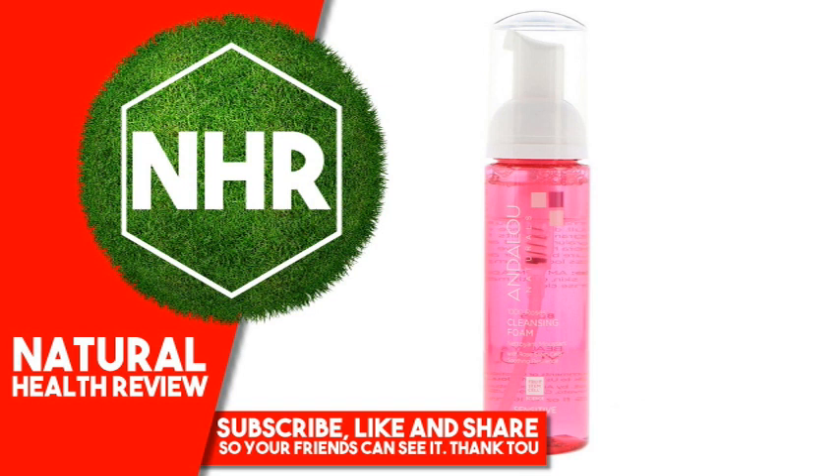skin — easily irritated, uneven and blotchy, overexposed. This refreshing rose water foam, with alpine rose stem cells, loosens and sweeps away makeup, impurities, and dull, dry surface cells, as pomegranate, Upliftstone, hyaluronic acid, and aloe vera help revive skin's moisture barrier for a flawless looking complexion.